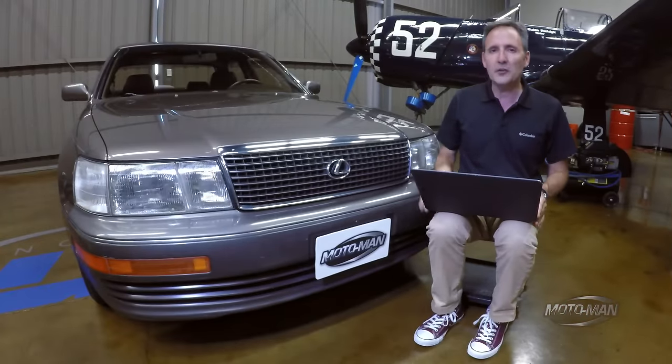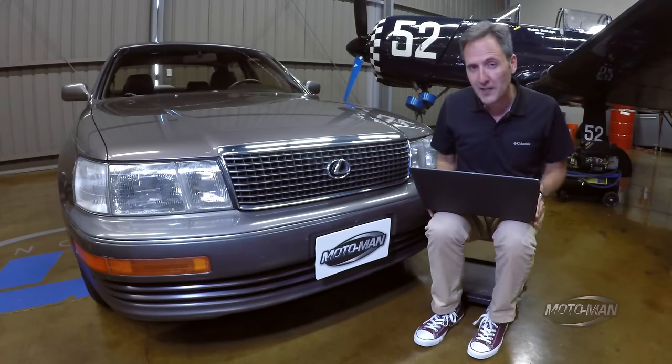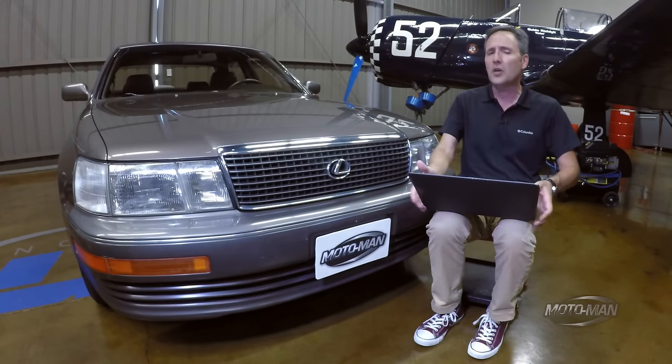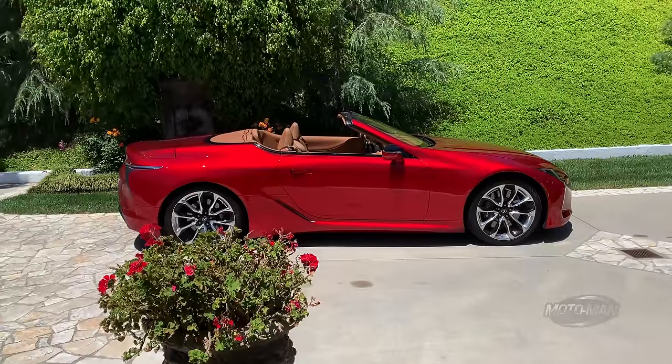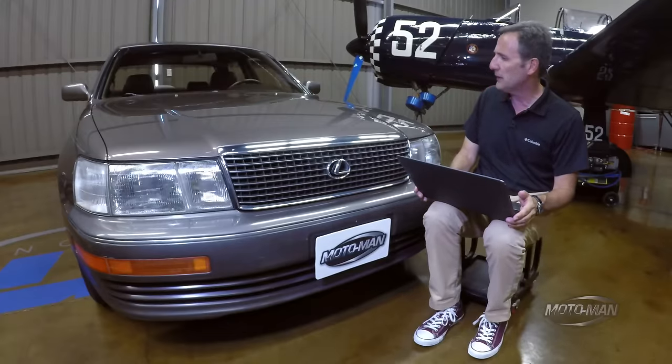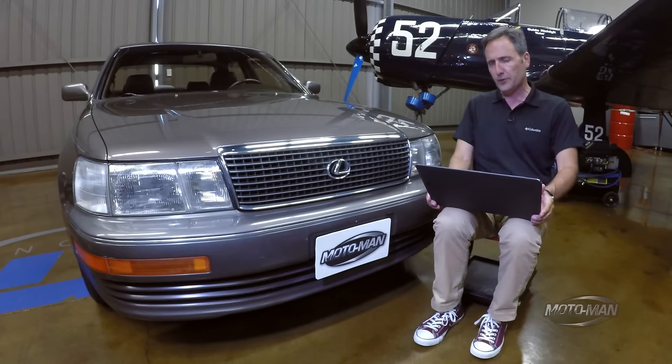Yes, it is indeed that time again to play your favorite game of mine, the options game, with today's contestant — Santa Maria Madre de Dios. One of the most stunning cars Lexus has ever produced in its short lifetime. This, for the avoidance of doubt, is one of the most reliable cars Lexus has ever produced in their short lifetime. And yes, she has lived in California all her life.